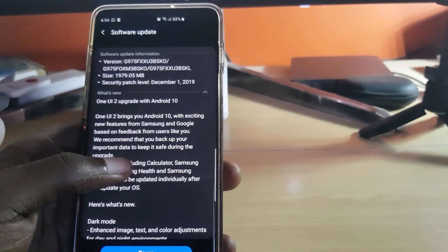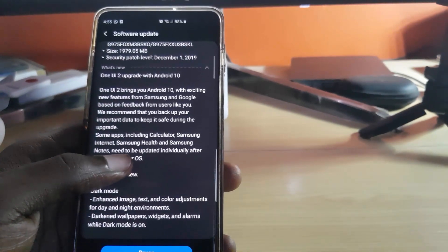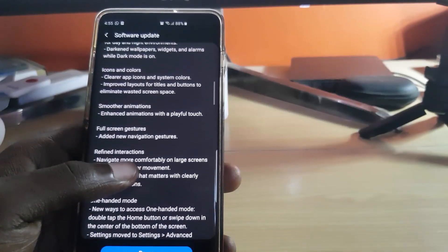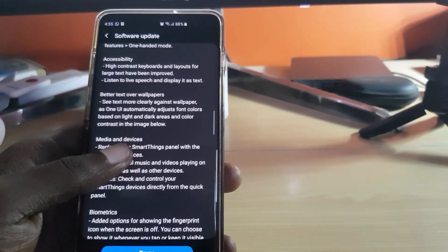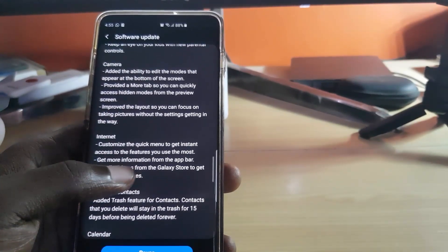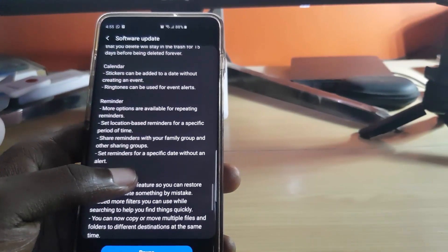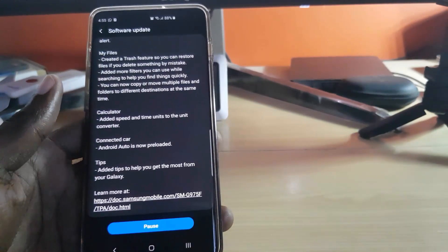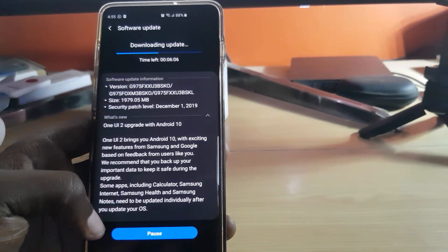It says this is a One UI 2 upgrade to Android 10. One UI 2 brings Android 10 with exciting new features from Samsung and Google based on user feedback. They recommend backing up your important data. What's new includes: dark mode, icons and colors, smoother animation, full-screen gestures, refined interactions, one-handed mode, accessibility, better text over wallpaper, media and devices, biometrics, digital well-being, and camera improvements.